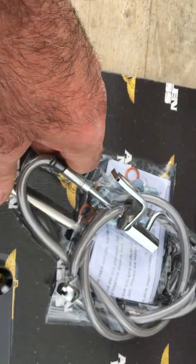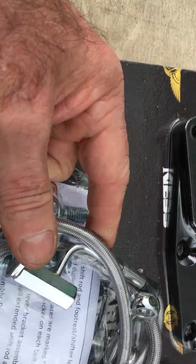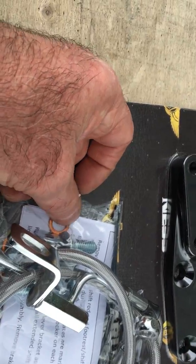As you can see, beautifully made stainless steel lines. Fantastic quality — comes complete with all the new banjo washers, everything.